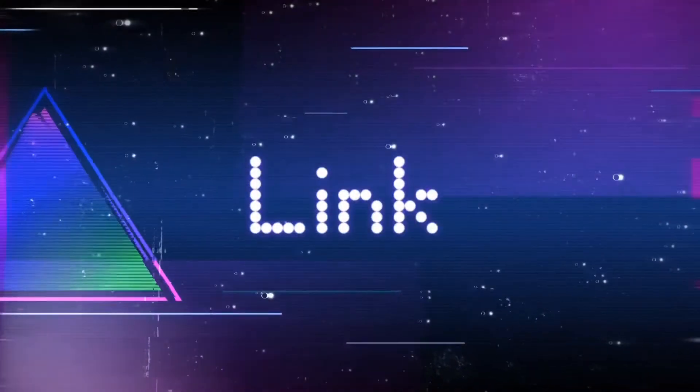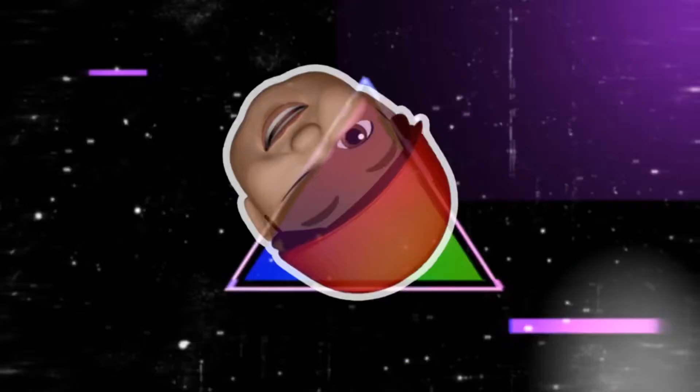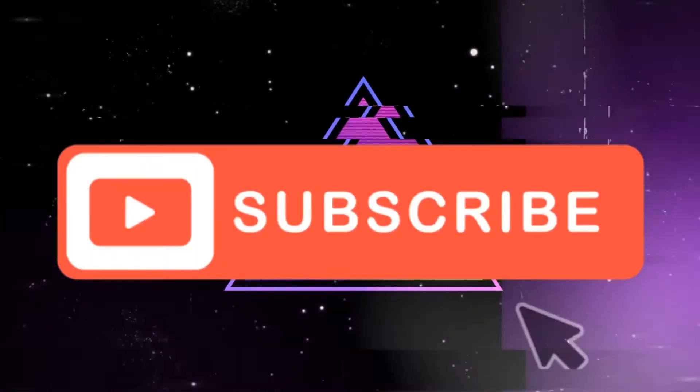Hey legends, welcome to my channel. Today it is the Hershey's Un-Cream range — three flavors. Let's find out what they're like. Welcome back my legends, it's your boy Link as always. Today I'm reviewing the new Hershey's Un-Cream.